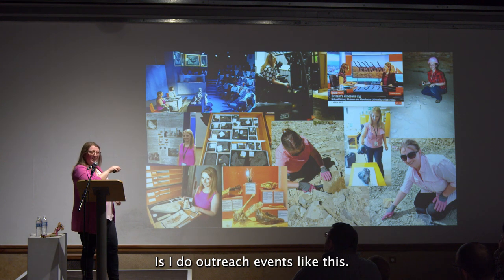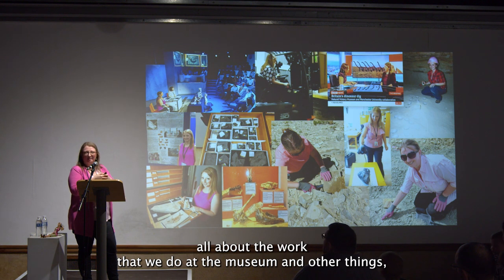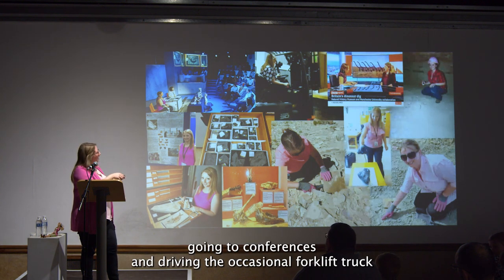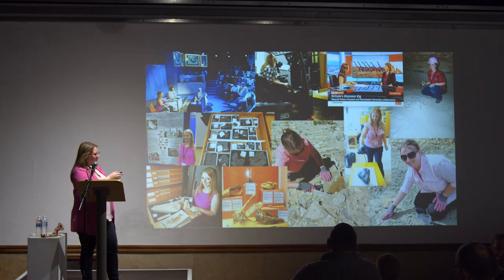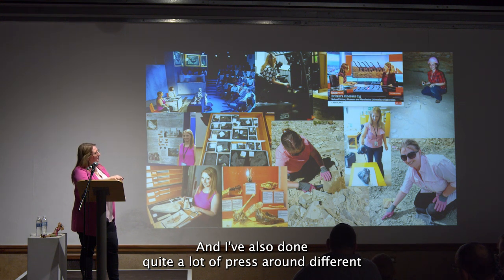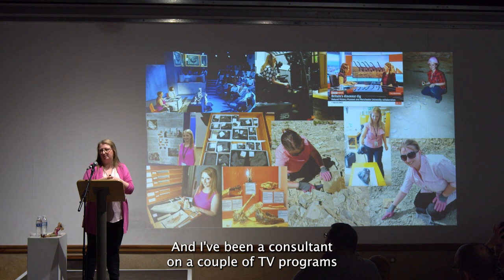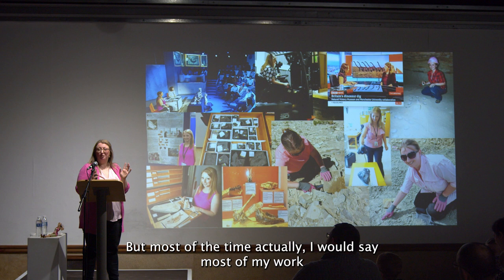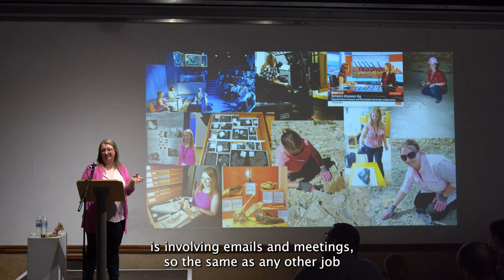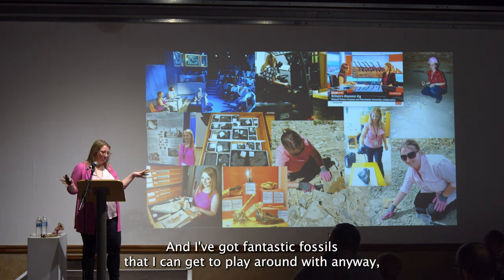Other things I do include outreach events like this one, speaking to people about the work we do at the museum, going to conferences, driving the occasional forklift truck because fossils are pretty heavy to move, and quite a lot of press around different excavations and research. I've also been a consultant on a couple of TV programmes. But most of my work, honestly, involves emails and meetings — the same as any other job.